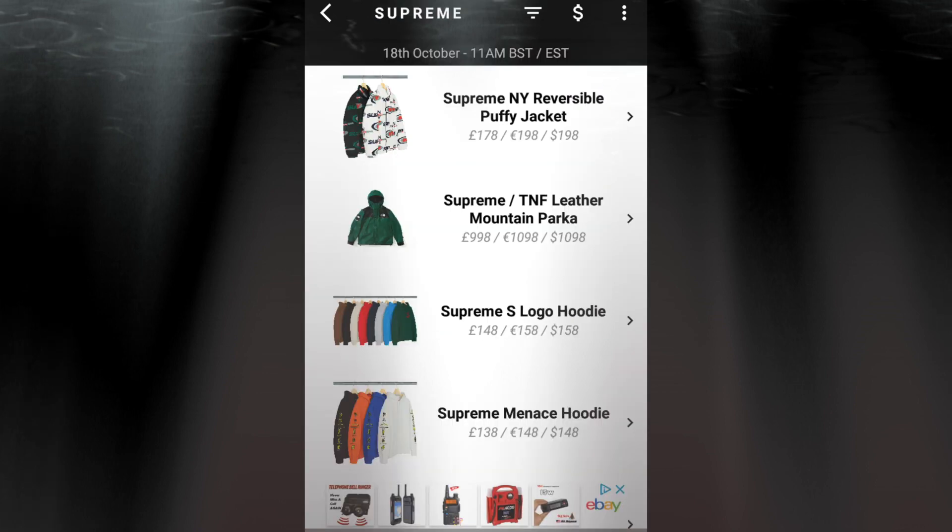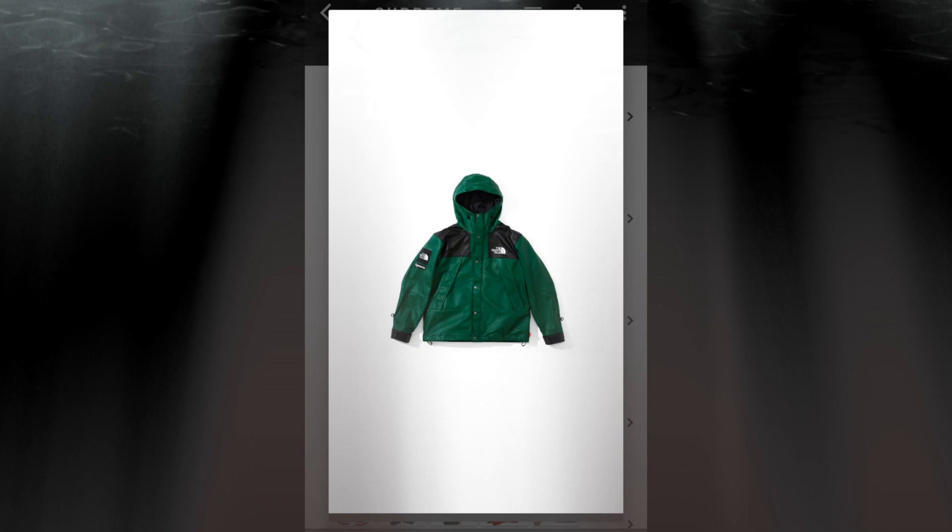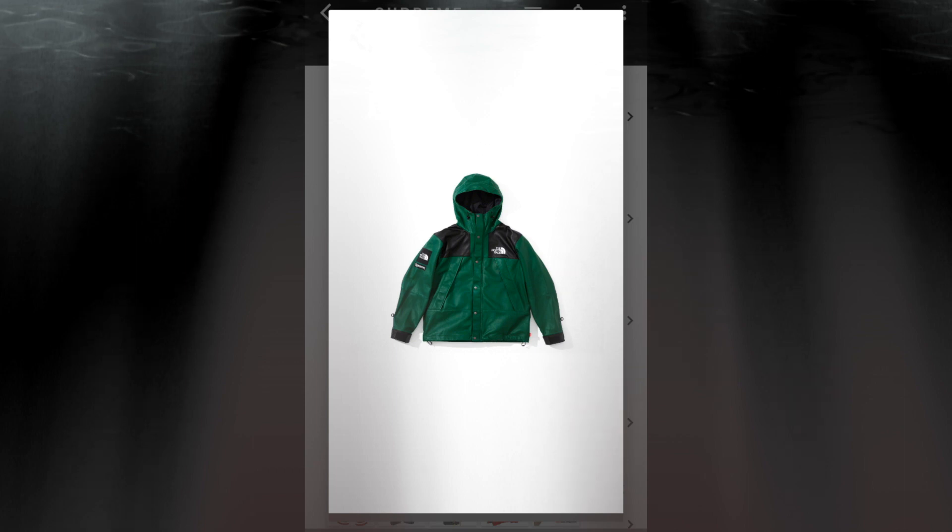The next item will be the Supreme TNF — that stands for The North Face — leather mountain pocket jacket. This is $1,098. It has four colors to choose from: black, red, green, and purple.